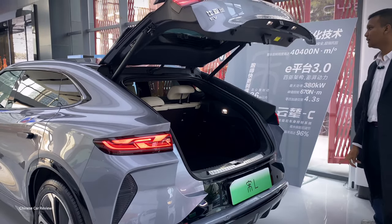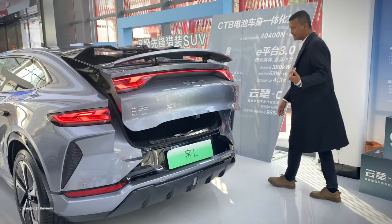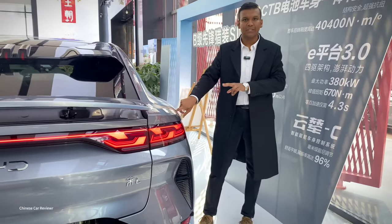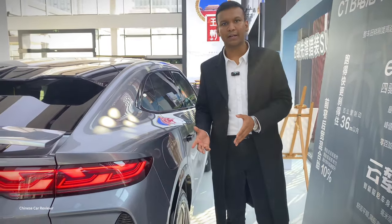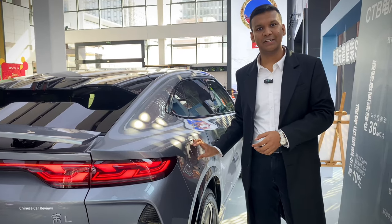Coming to this side, here is the charging port. You get two charging ports in the same location. If you use the slow charging port, it will take 7 to 8 hours to charge the battery. But if you use the fast charging port, it will take just 25 minutes.